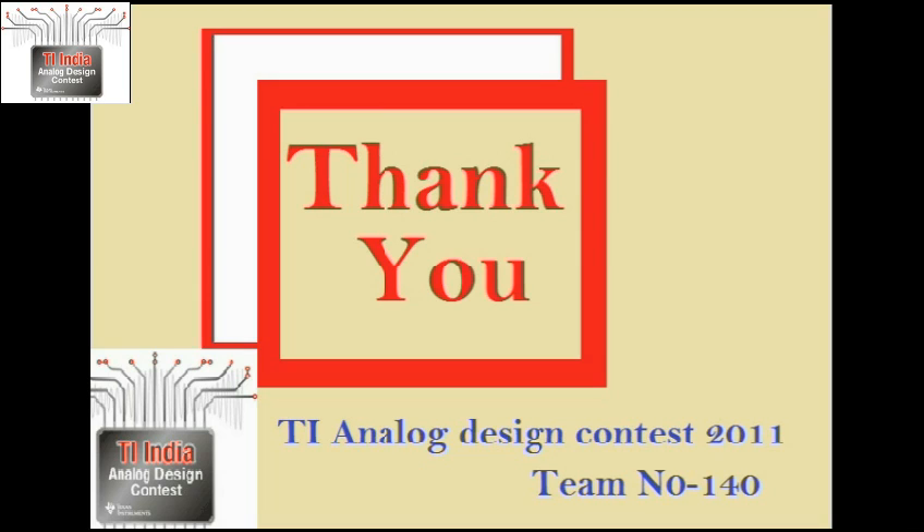That was all about our project video. We believe that our solution will be a stepping stone for the next generation of libraries. Thank you for watching.